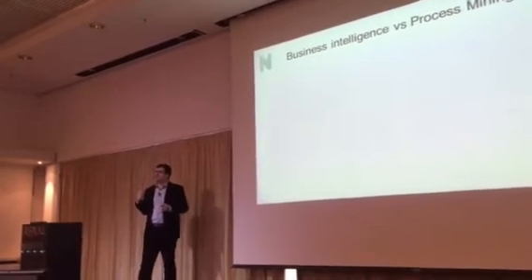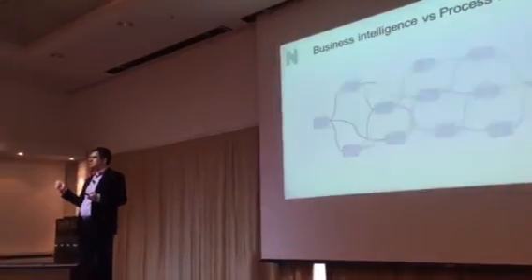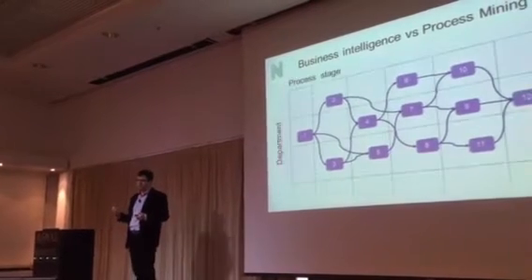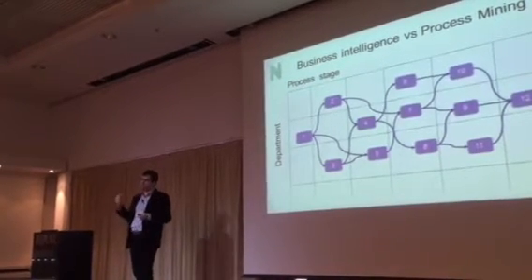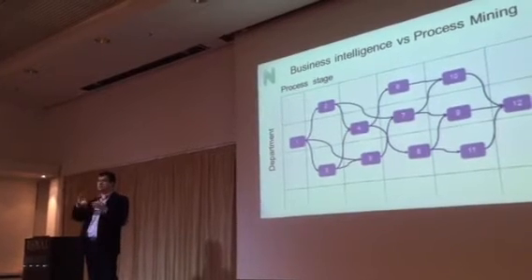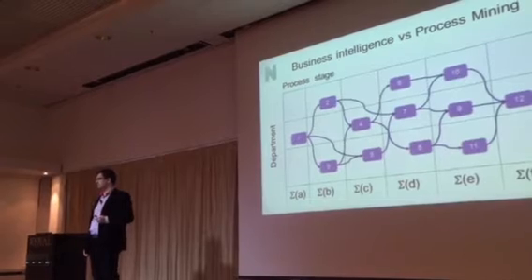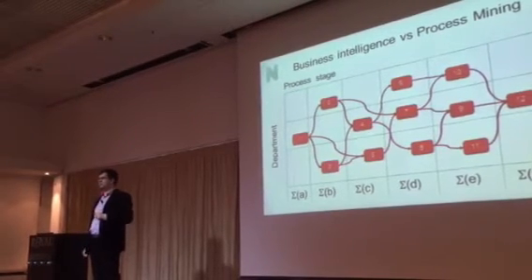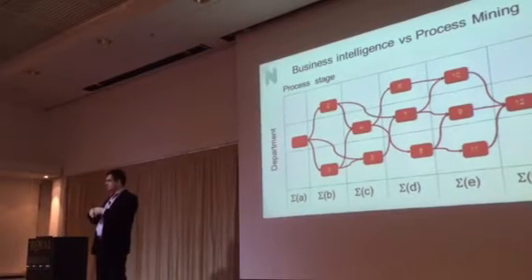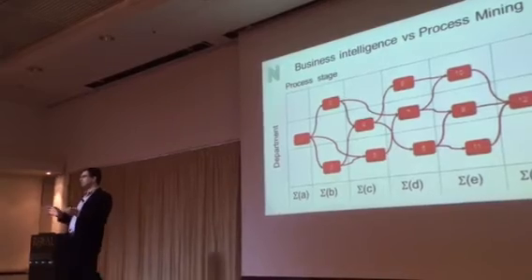What's the difference between business intelligence and process mining? I believe that you have business intelligence. If this is your process, then what do you do with business intelligence? You divide the process into process stages and into departments. Each of the steps is executed by different departments, and then you summarize. But you actually don't see what is inside the process — you just see a slice-and-dice spread between different perspectives, and they will not tell you the full picture.